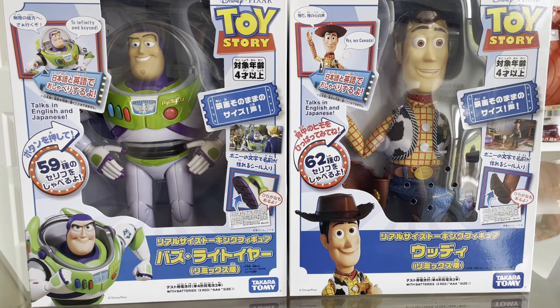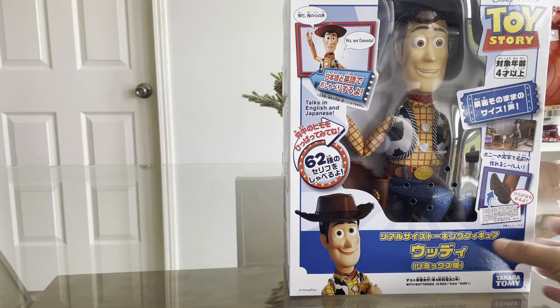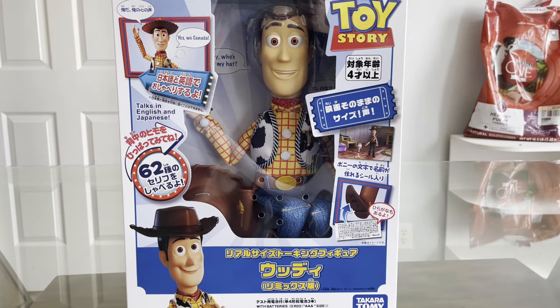Here we have the real size talking Woody doll and Buzz Lightyear action figure from Kakarotomi, which is a company located in Tokyo, Japan, I believe — I will fact check that. But today we're only reviewing one of these toys, which will be the Woody doll.